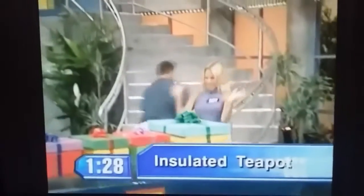Be careful, Doug. Change it, change it. That's an insulated teapot with an infuser for loose leaf tea and a stylish chrome cozy.